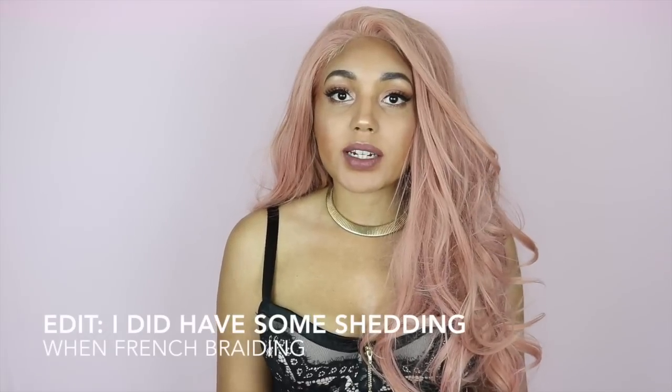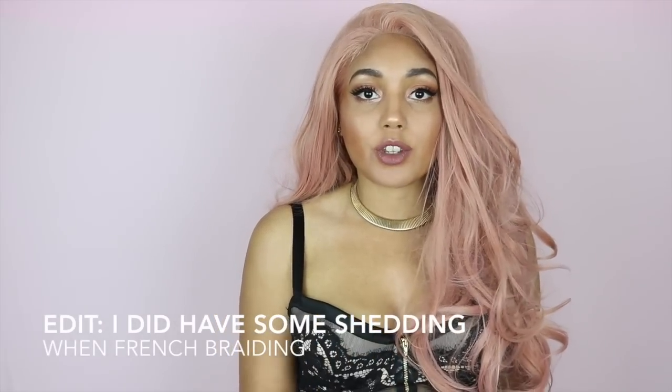So far I haven't had any shedding with this unit, which is absolutely amazing. I have had some tangles, which is kind of understandable because it is quite long and it does have those curls at the bottom. So keep that in mind.